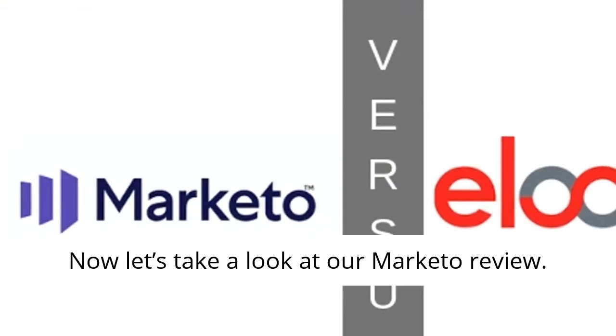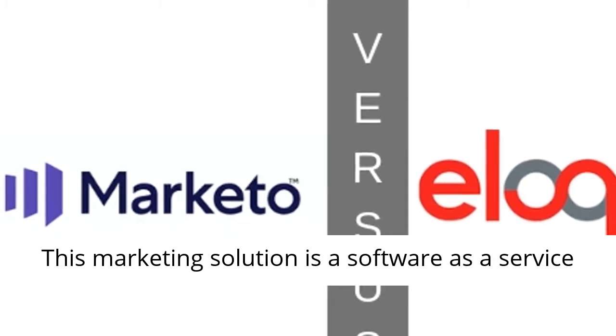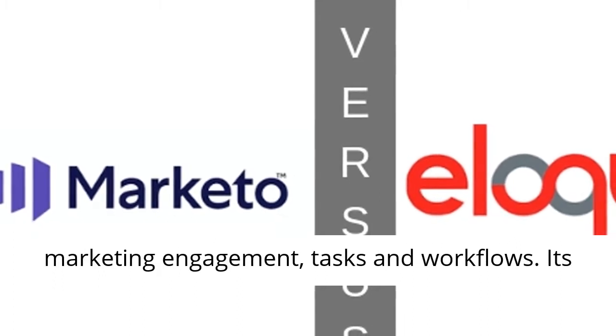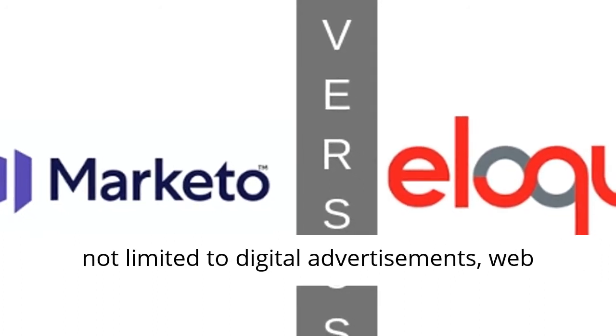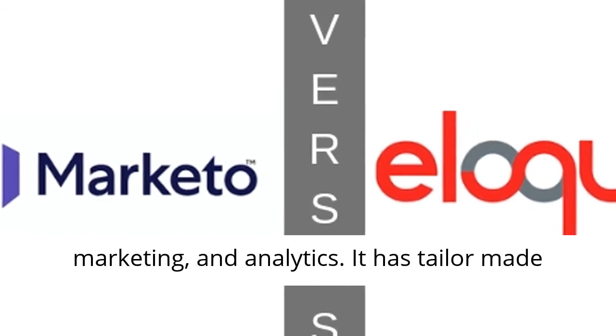Now let's take a look at our Marketo review. This marketing solution is a software as a service built to help corporations automate and track marketing engagement, tasks, and workflows. Its focus is on account-based marketing, including but not limited to digital advertisements, web management, email, mobile marketing, social marketing, and analytics.